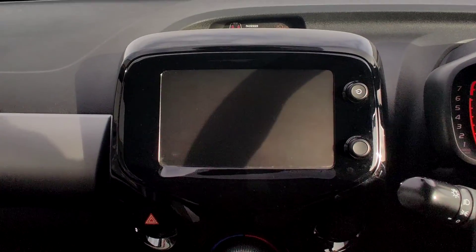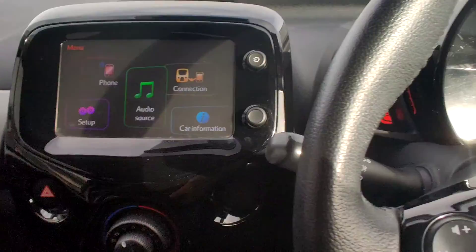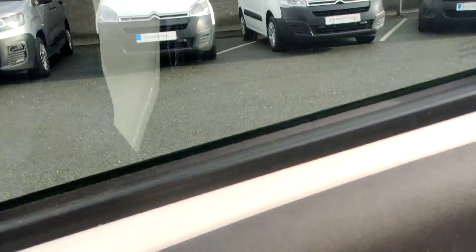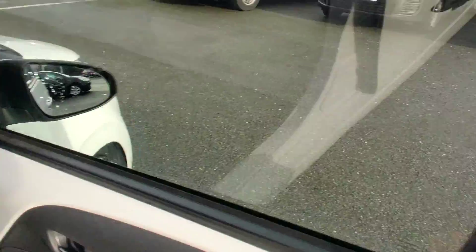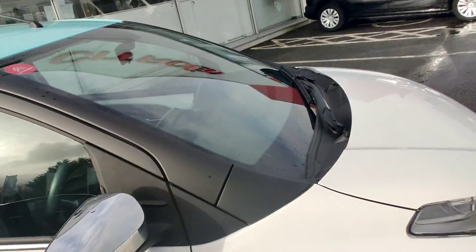Your air conditioning controls here, and just to show you that reversing camera — there we go. This C1 also has cruise control, which you can see down in here, and it comes with the chrome mirror pack.